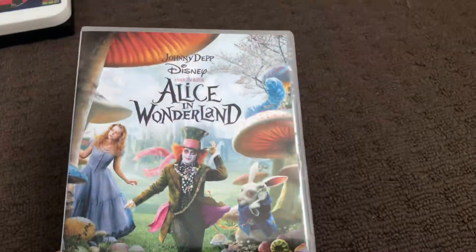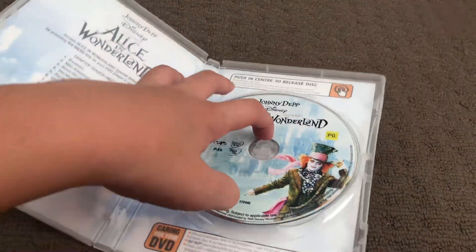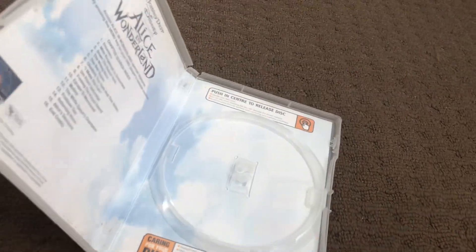Next up is Alice in Wonderland. Here's the front, the spine, and the back. Here's the disc, and that's inside.